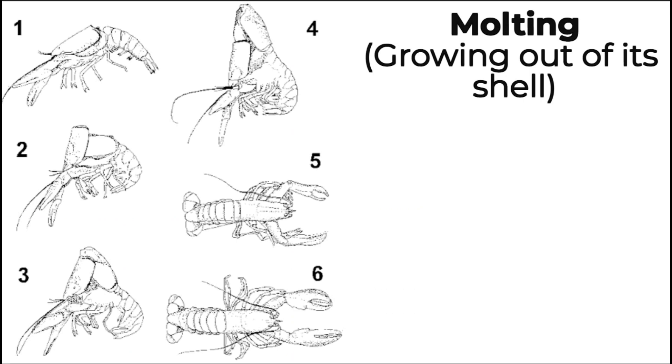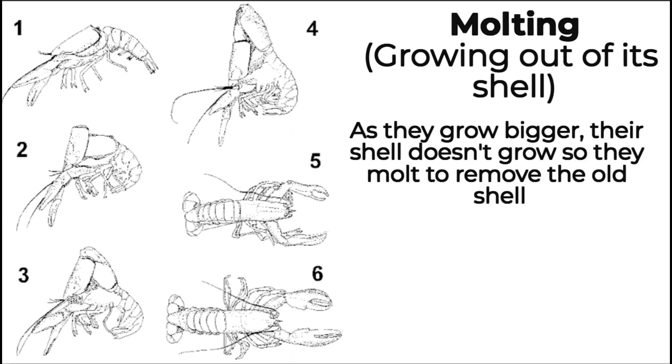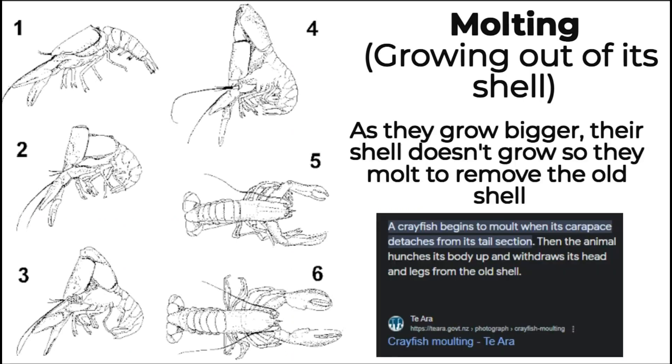Molting: growing out of its shell. When they grow bigger, the shell doesn't grow with them, so they molt to remove the old shell and grow a bigger and stronger shell.